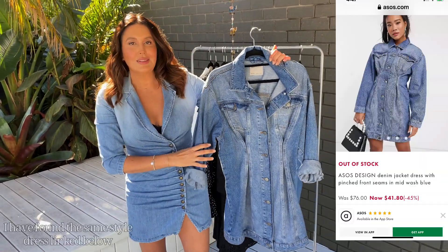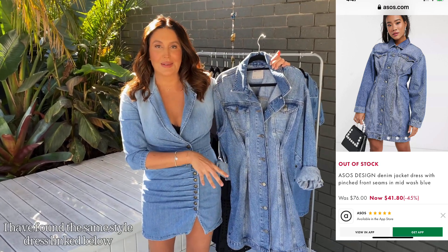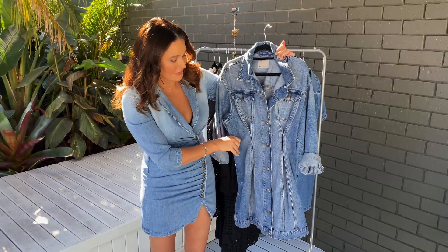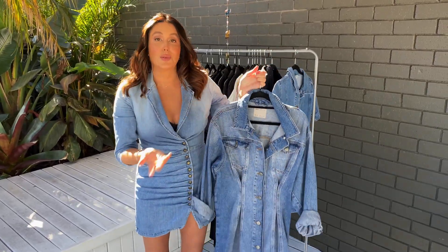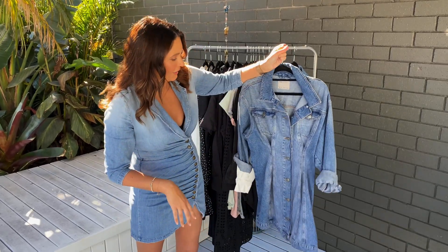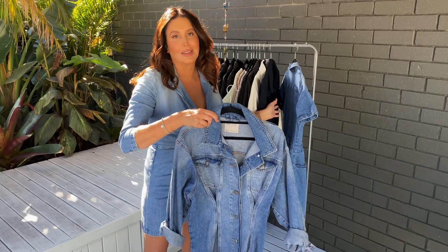This dress here is from ASOS. I don't think it's in stock anymore, but I will link something similar down below. It's called a denim jacket dress and I just love it. It's great with the long sleeves so you can wear it for winter or on a cold night. I've got so much wear out of it and I just wanted to show you the different styles that I have.